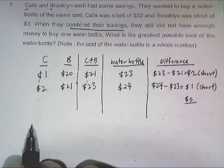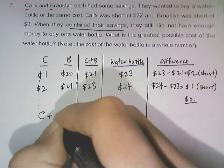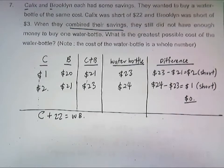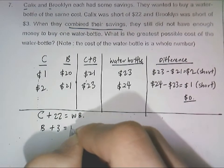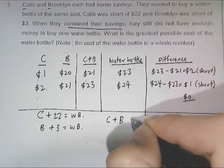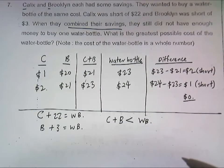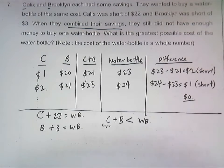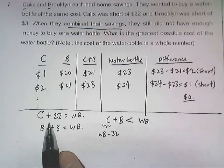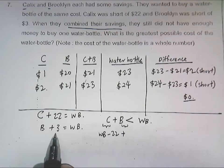For those more advanced, I'll show another way using inequalities to solve the question. We know that Calyx is short of 22 dollars, which gives us the water bottle's price. Brooklyn is only short of 3 dollars from the water bottle's price. If we add up the savings it will still be less than the water bottle price, because combining their savings they will not have enough to buy one water bottle. So C equals the water bottle price minus 22, meaning Calyx's savings equals the water bottle price minus 22 dollars, and Brooklyn's savings equal the water bottle price minus 3 dollars.